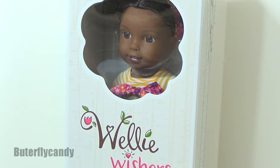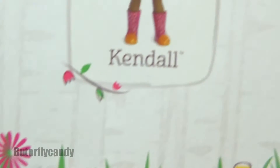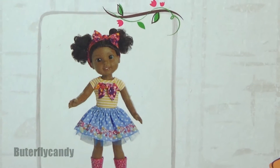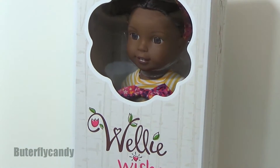Hi everybody and welcome to Butterfly Candy. Today I'm going to be doing a review on a Wellie Wisher by the name of Kendall. Look at her little picture there — isn't she just darling? I'm super excited to get her out of the box.